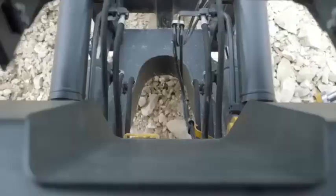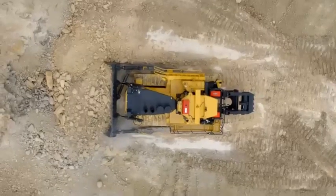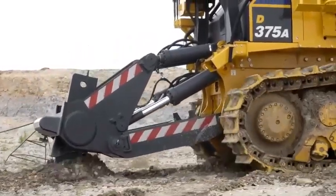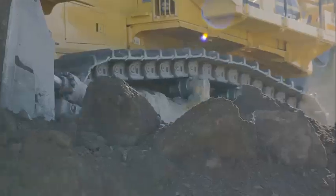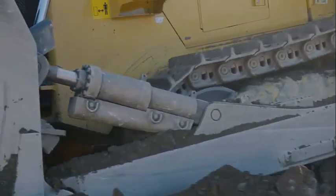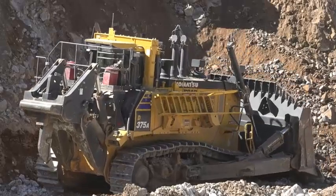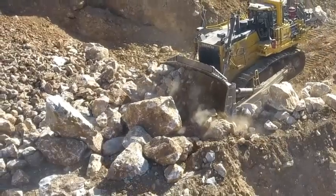The Komatsu D375A8 dozer sets itself apart from the competition thanks to its innovative engine. This dozer sets the industry standard with its operator comfort and control, while providing higher production rates and lower operation costs for mining and construction applications. The Komatsu D375A8 is equipped with the KOMTRAX Plus remote monitoring and location system, which is supported by the company's Australia-wide service network.